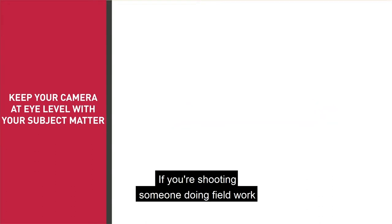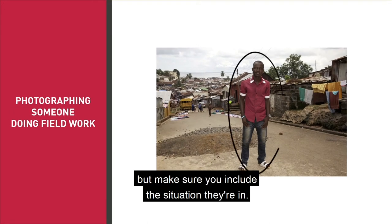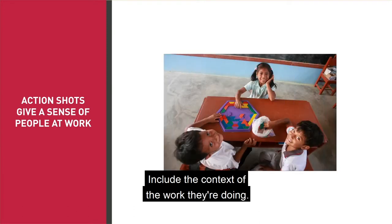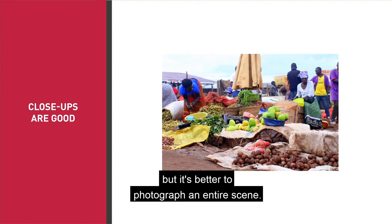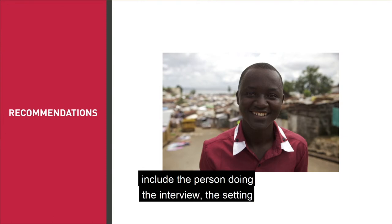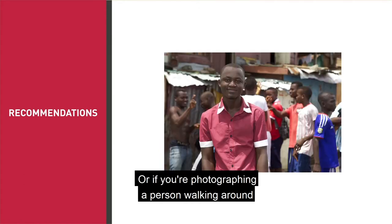If you're shooting someone doing fieldwork, give your portrait some context. Your focus might be the person, but make sure you include the situation they're in. Action shots are great to give a sense of people at work. Include the context of the work they're doing. Close-ups are good, but it is better to photograph an entire scene. If the person is, for instance, conducting fieldwork involving interviews for case studies, include the person doing their interview, the setting and their interviewing. Or, if you're photographing a person walking around, make sure to include the setting or the landscape.